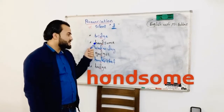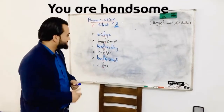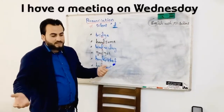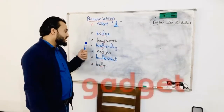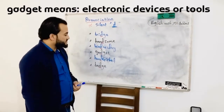Handsome — many people used to pronounce the D here, but it's silent. It's handsome. You are handsome — thank you very much! Wednesday — Wednesday is a day. I had a meeting on Wednesday.